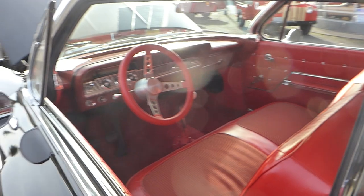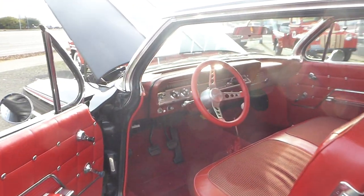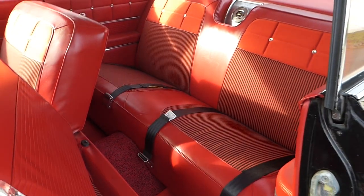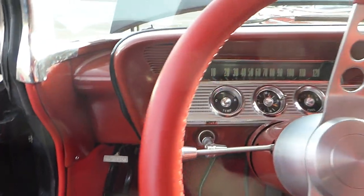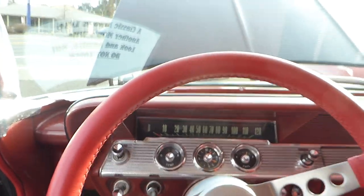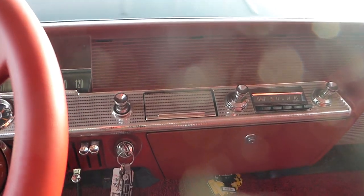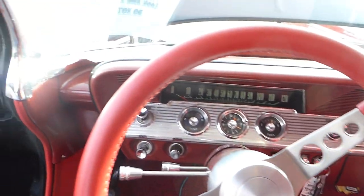I'll open the doors and you can see the door panels, the correct carpet pattern also. It's got a nice custom leather steering wheel with a tilt, and of course a four-speed transmission, which is very, very enjoyable to drive.